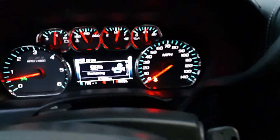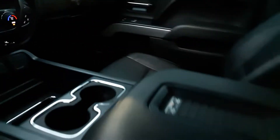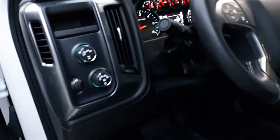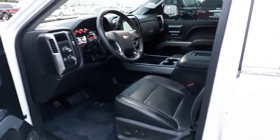It's got 27,206 miles. Just everything is in perfect condition. Once again, this is our 2017 Chevrolet Silverado Z71 4x4 we have here at Jackie Cooper Infinity.